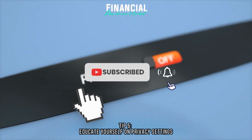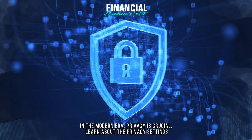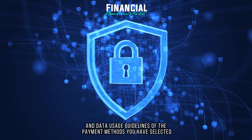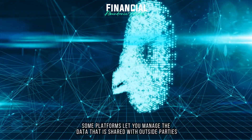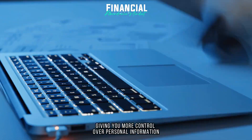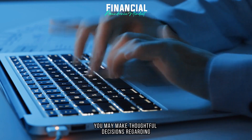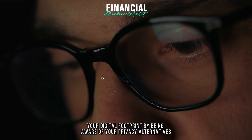Tip 5: Educate yourself on privacy settings. In the modern era, privacy is crucial. Learn about the privacy settings and data usage guidelines of the payment methods you have selected. Some platforms let you manage the data that is shared with outside parties, giving you more control over personal information. You may make thoughtful decisions regarding your digital footprint by being aware of your privacy alternatives.